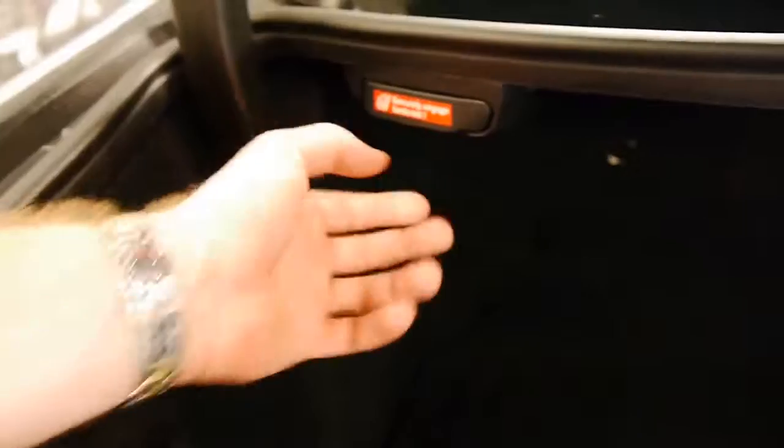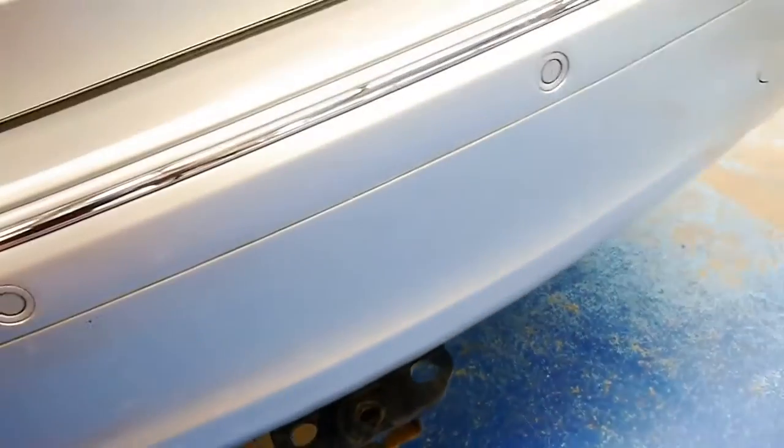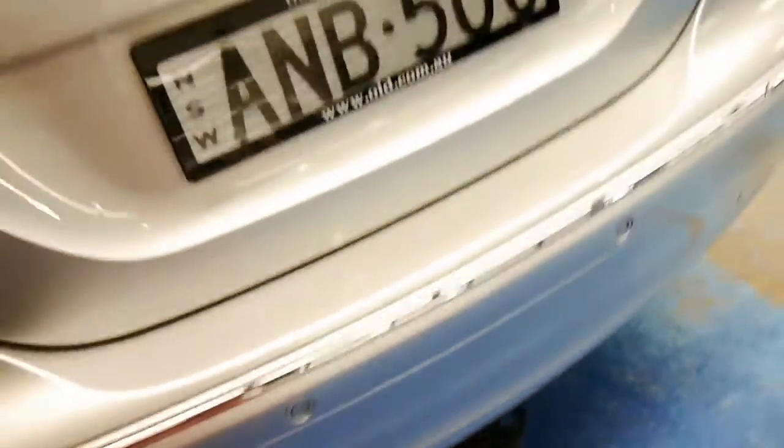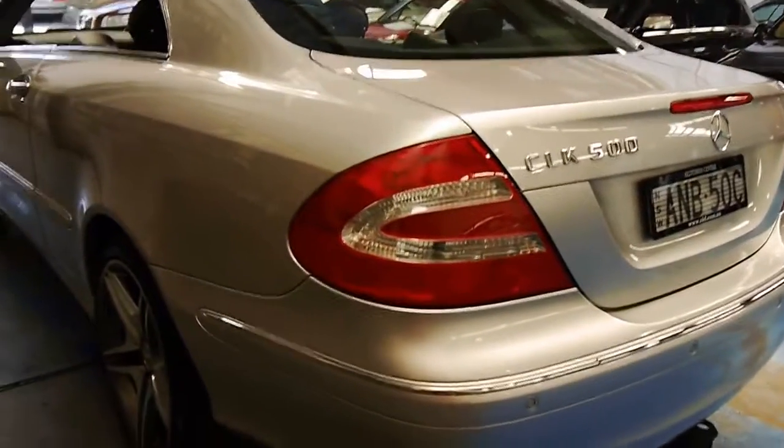Looking in the boot, it's been optioned so that you can fold down the back seat — you just pull that switch and the seat flops down. The spare tyre is a Continental as well, and all the tools are there. It has been fitted with a lightweight tow bar if you just wanted to take a box trailer to the tip or anything like that.